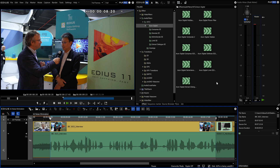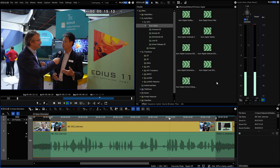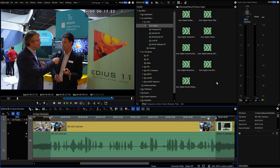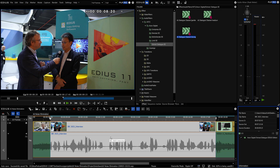EDIUS 11 offers an AI-based voice recognition that allows you to eliminate even extreme noise better than ever before. This interview was taken after the announcement of EDIUS 11 at the IBC show. You can hear a lot of yelling, general noise and even music in the background. To clean the interview, we simply add the new Extract Dialog EE filter on the audio clip. By choosing from the presets, we can reduce the noise or, in our case, eliminate it all with the AI Dialog Cleaner Strong preset.